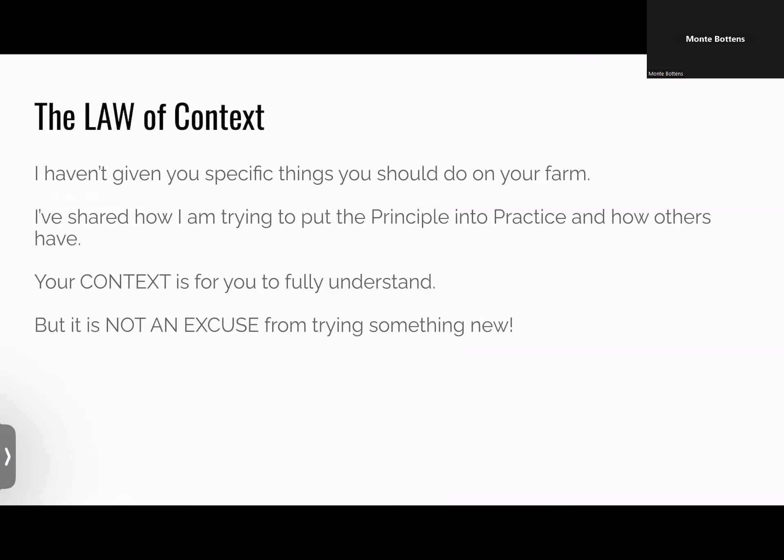Now, Gabe likes to call it the first soil health principle is context. I disagree — it's just plain the law. You cannot get around this law — it's like a law of physics. I haven't given you specific things to do on your farm for a reason: you're in charge of your farm. I've shared about how I'm trying to put principles into practice, but your context is for you to fully understand. But don't use it as an excuse to not try something new. The time for excuses is over because you have kids and grandkids and communities depending on you.